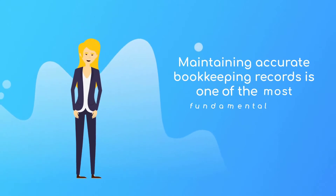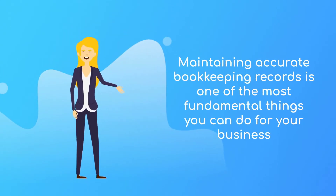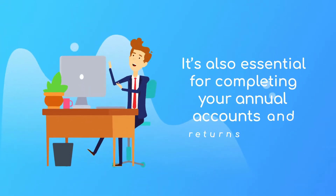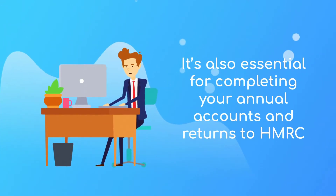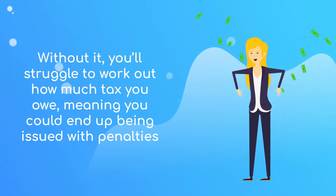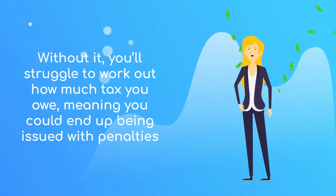Maintaining accurate bookkeeping records is one of the most fundamental things you can do for your business. It's also essential for completing your annual accounts and returns to HMRC. Without it, you'll struggle to work out how much tax you owe, meaning you could end up being issued with penalties.